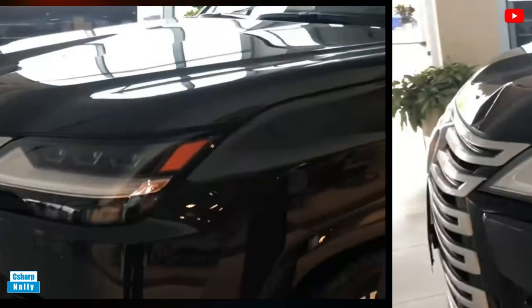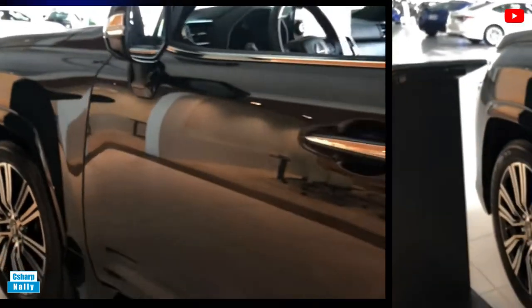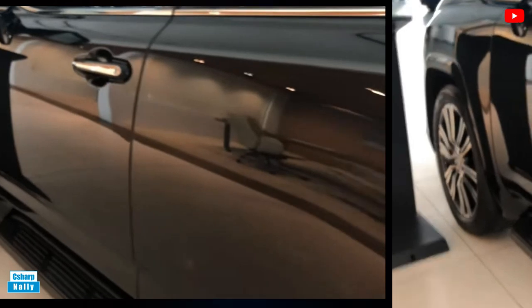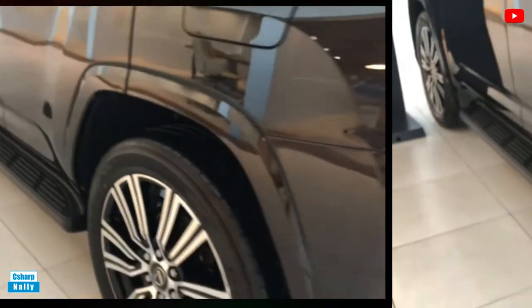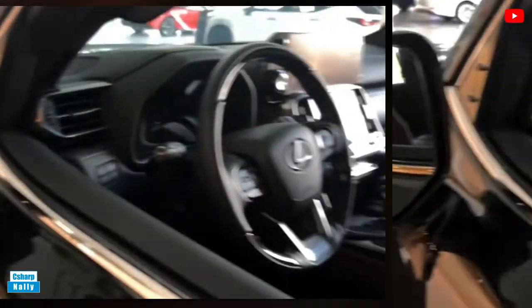The entry-level standard trim comes with room for 5 passengers and 2 rows of seats. The mainstream premium, luxury, and F Sport trims come with a third row that increases passenger capacity to 7. The top-spec ultra-luxury model is more for the chauffeured set, with a four-seat layout that eliminates the third row and features dual reclining captain's chairs in the second row divided by a center console, plus rear-seat entertainment displays and wireless smartphone charging capability.